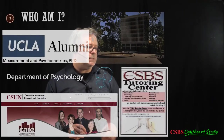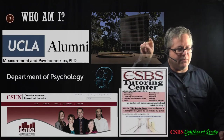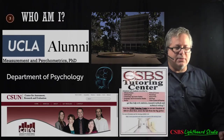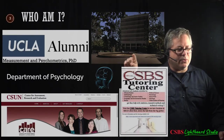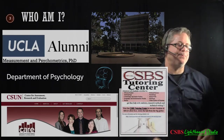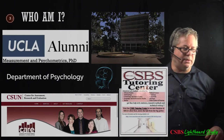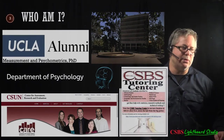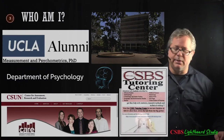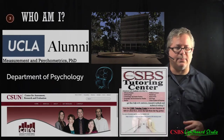After CSUN I went to UCLA. This is Franz Hall, where I spent most of my time, and this is the inverted fountain — water flows from the sides down toward the middle. I started full-time in the psych department in 2006. Since then, I started the tutoring center in the psych department, which later grew into the college tutoring center.